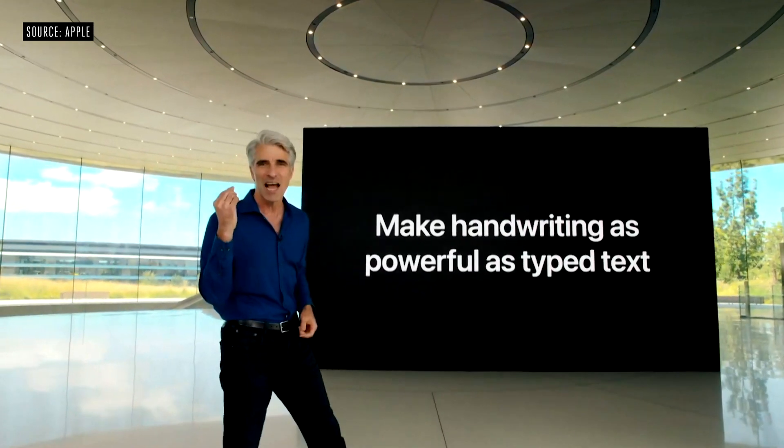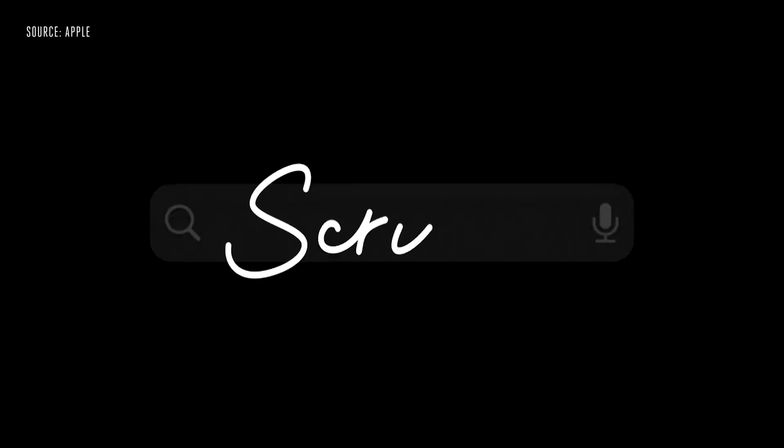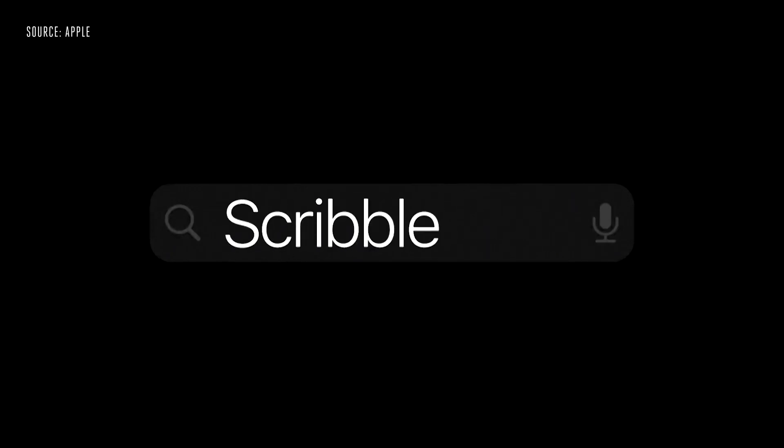Our customers tell us that once they have an Apple Pencil in their hand, they don't want to put it away. So this year, we're bringing Scribble to iPad — you can handwrite into any text field and it will automatically be converted to text.